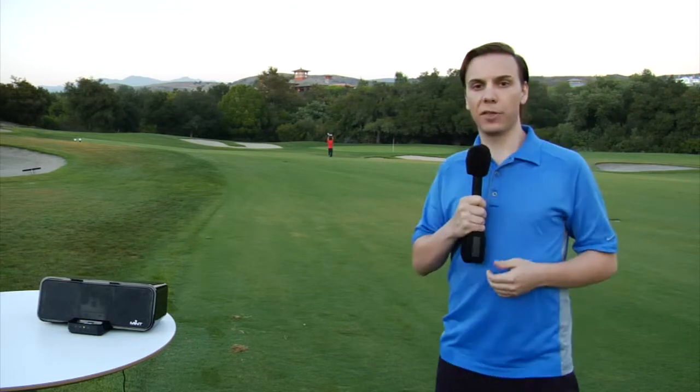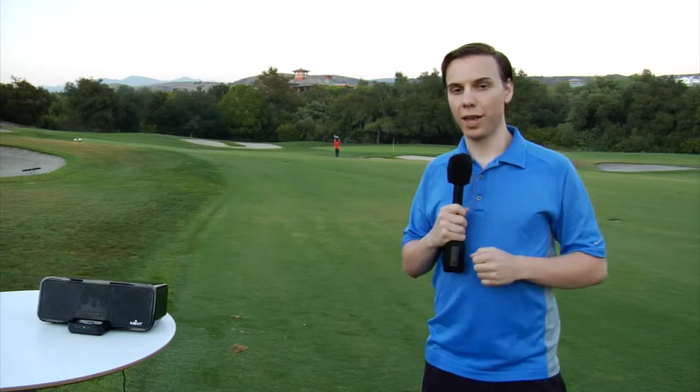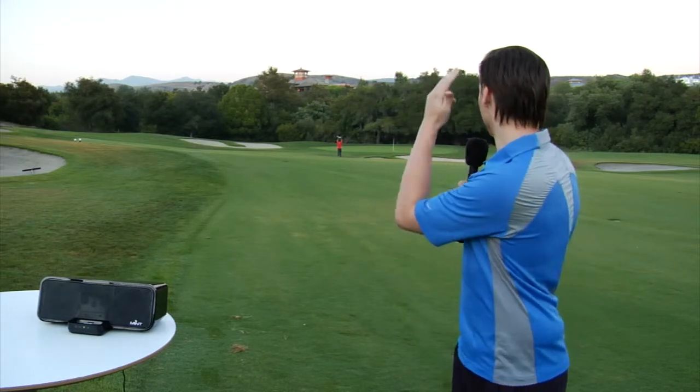I hit the sand trap here the other day — came up a little bit short. But the Mint Studio System does not do that. It continues strong.